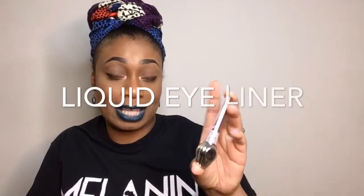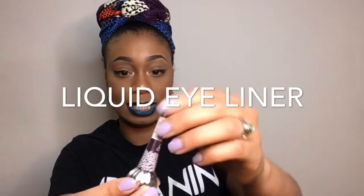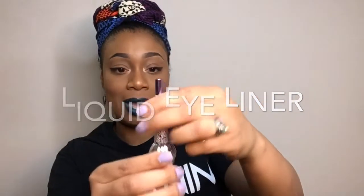Next is this liquid eyeliner from the Starry brand that they feature on their site. It's cute packaging — it's like this purple pearlescent and it looks like a special potion. When you open it, it comes with this kind of applicator tip that looks like a marker but also dips into the actual liquid. That is really black. I like it.